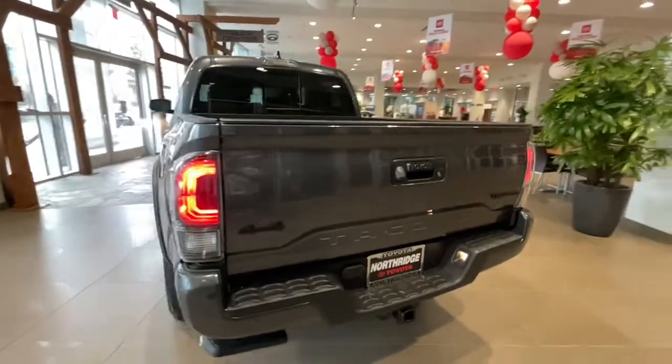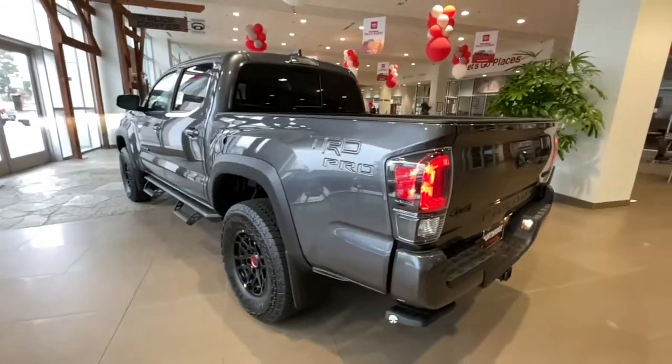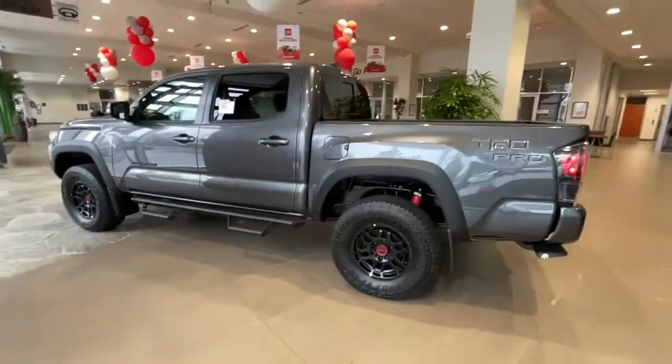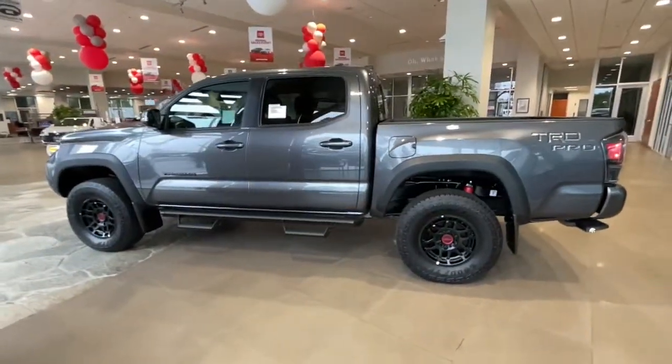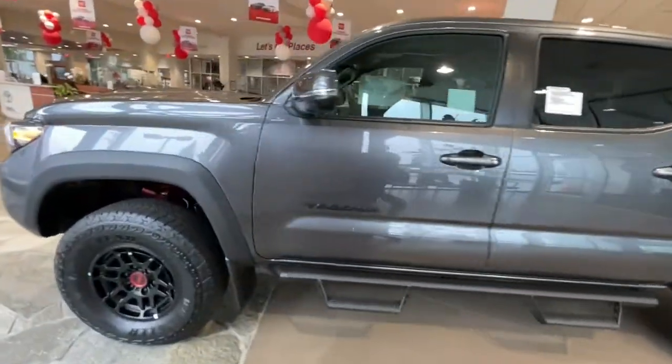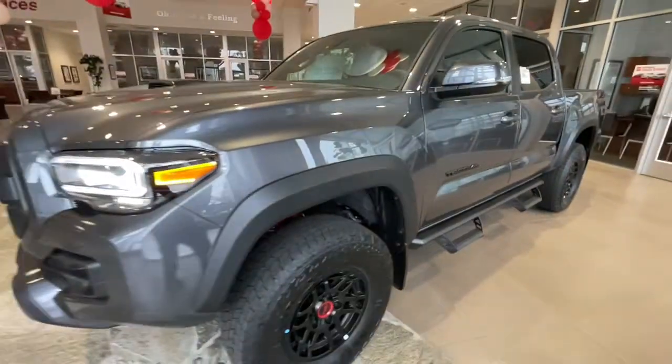The following are some of this vehicle's highlighted options: navigation system, keyless entry, sun/moonroof, adaptive cruise control, iPod/MP3 input, fog lamps, heated front seat, trailer hitch, power driver seat, aluminum wheels.